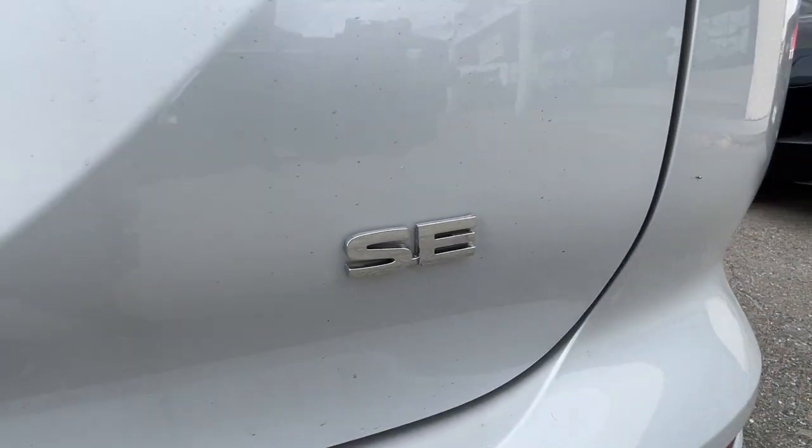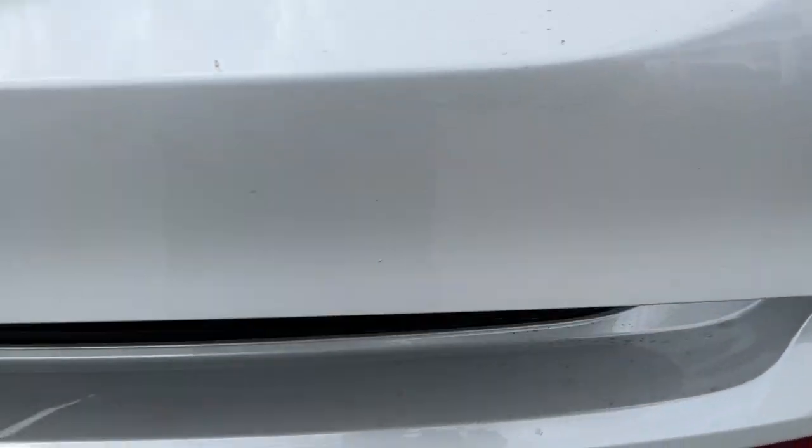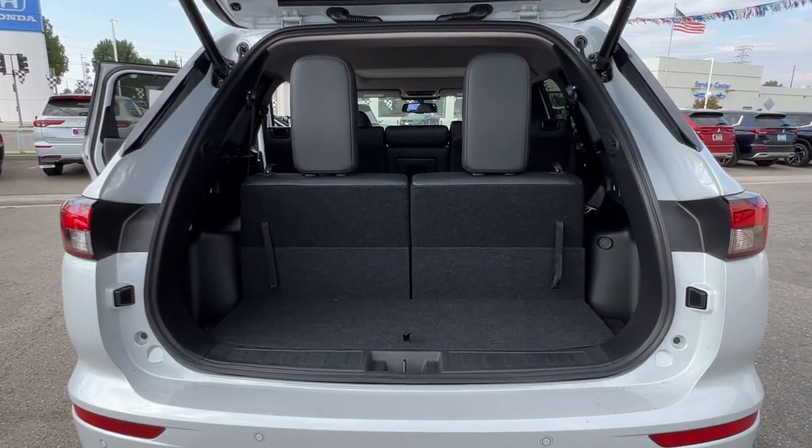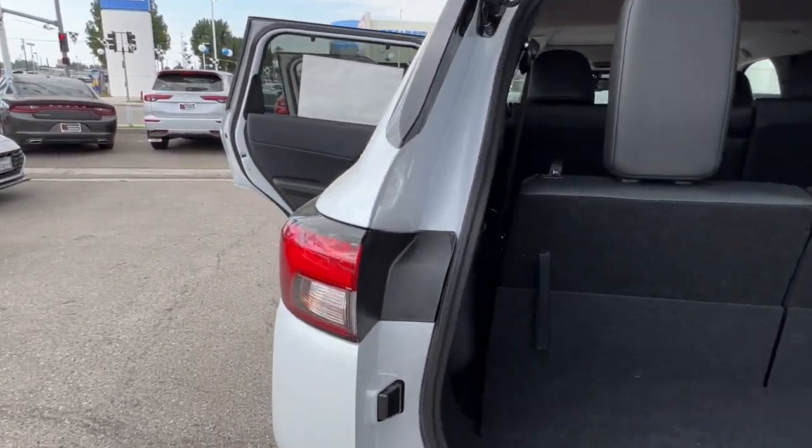Practicality blends with pleasing contemporary style in this well-equipped Outlander. See for yourself when you take it out for a test drive. Our professional staff looks forward to giving you excellent service.